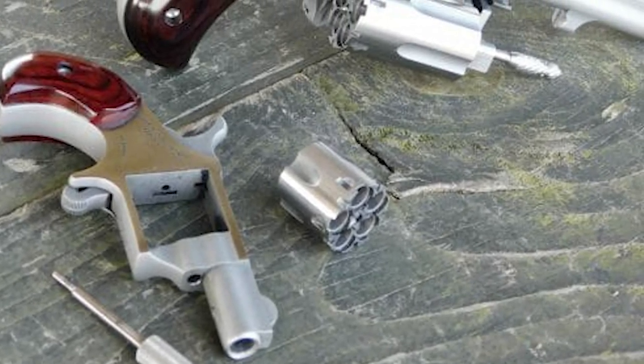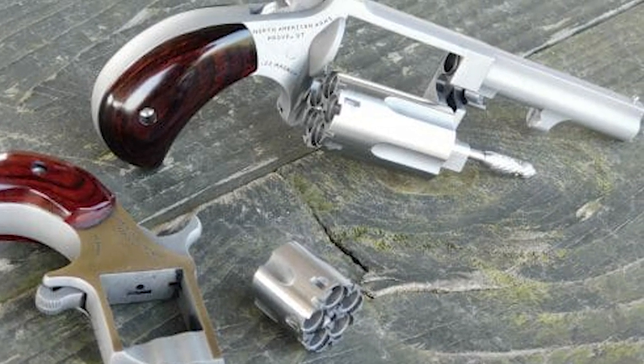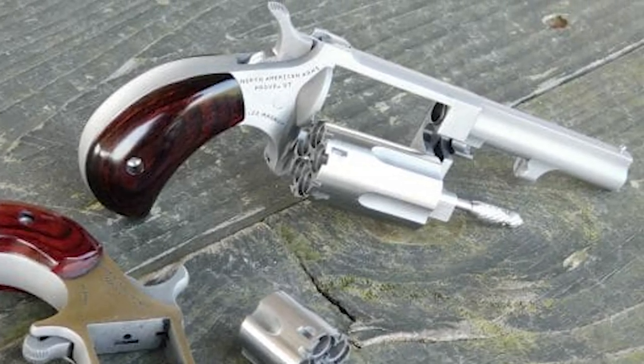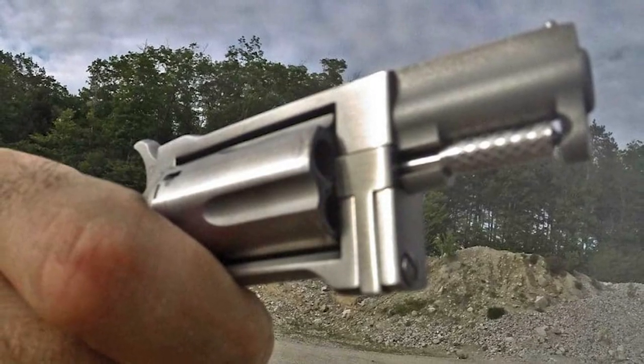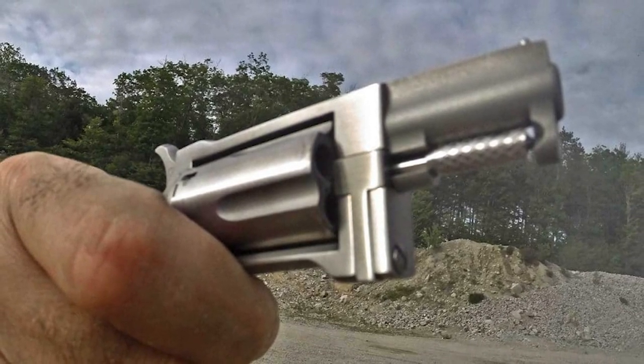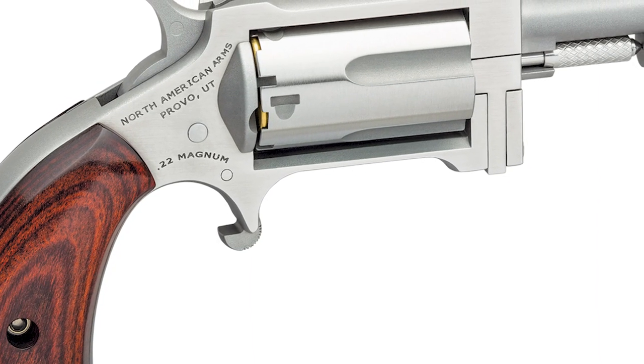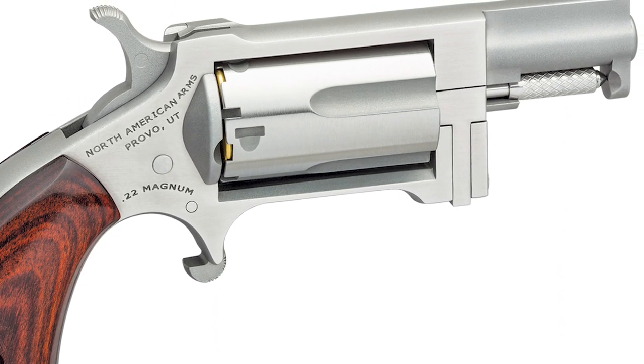Finally, we have the North American Arms Sidewinder, a small and compact revolver designed for concealed carry and personal protection. Chambered for .22 Magnum cartridges, the revolver has a five-round cylinder and a 1.5-inch barrel. One of the unique features of the Sidewinder is its swing-out cylinder, which is operated by pulling down on a lever located on the side of the frame.